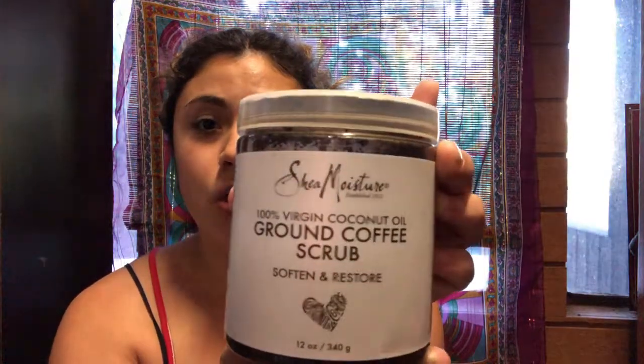The second item is the Shea Moisture 100% Virgin Coconut Oil Ground Coffee Scrub — that is a long title. I was a little worried because I don't always like the smell of strong coffee, like when you go into Starbucks and it's so strong. But this scrub is amazing, you guys. The first time I used it, my skin was soft — not even exaggerating, like baby booty soft. It is an exfoliator so it's a little rough, removing all the dead skin. I used it on my face, my belly, my back, my legs, and my feet. I felt like a whole new woman.